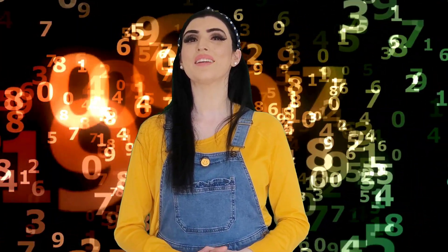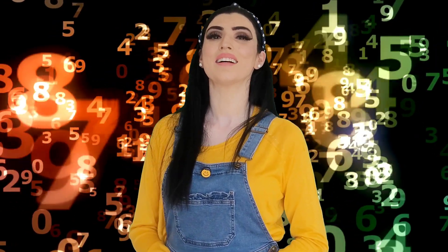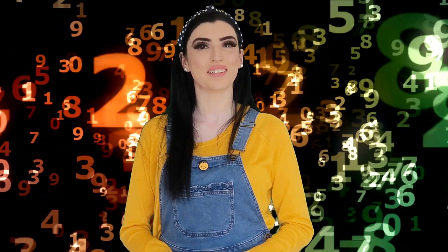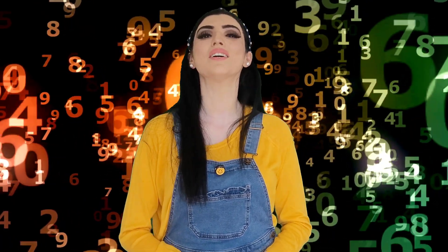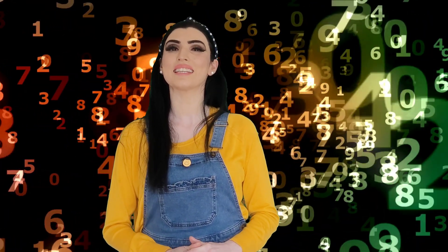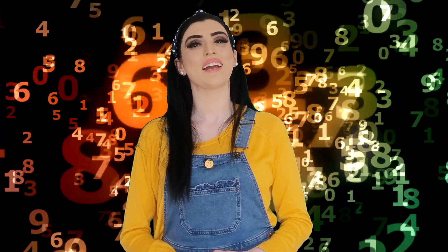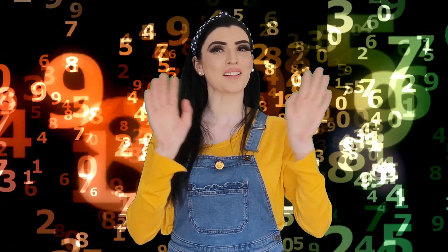One, two, three, four, five, six, seven, eight, nine, ten! One, two, three, four, five, six, seven, eight, nine, ten! Say bye to numbers — bye bye! And bye to you. Look after yourself, keep smiling and be happy. Bye!